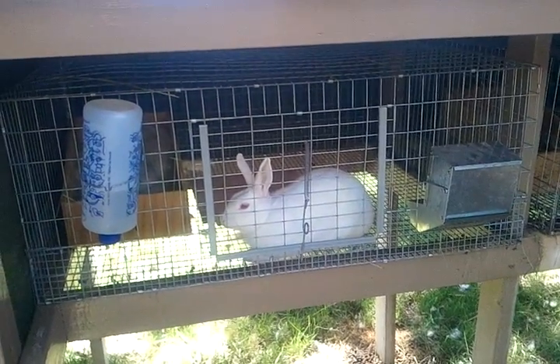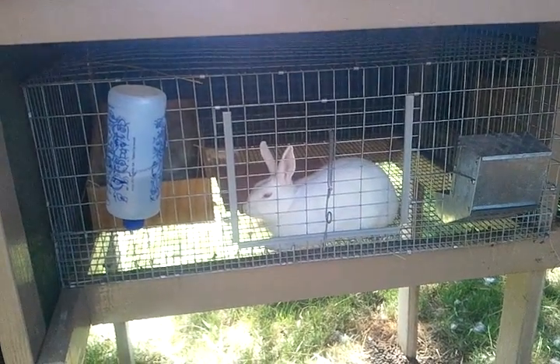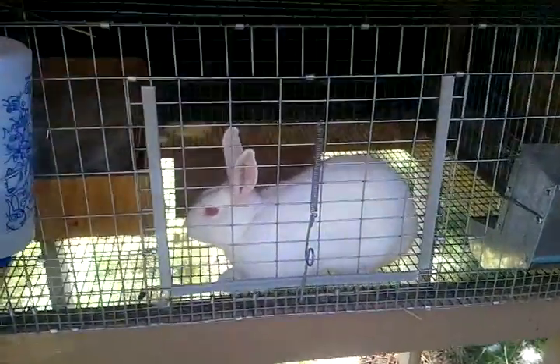Good morning everyone. Today is a beautiful day here in Missouri. It is mid-60s, sunny, just a beautiful day.